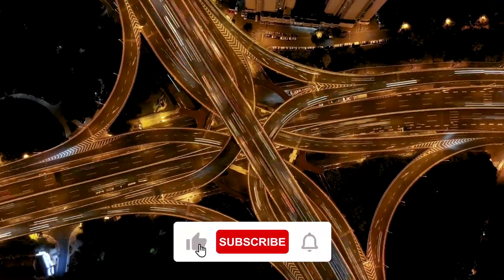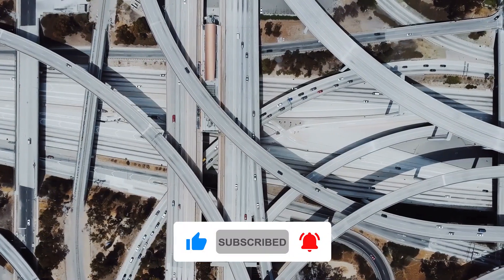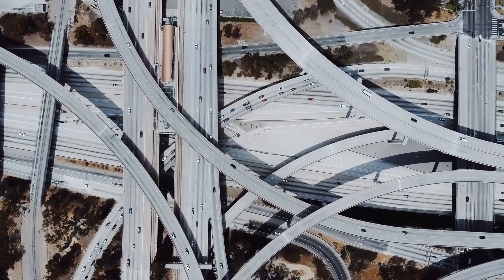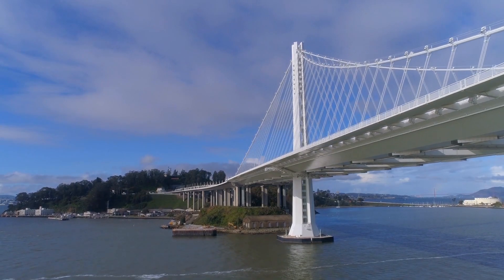What was your favorite bridge construction technology? Let us know in the comments section below. And if you want to see more about similar projects, you can watch our video 'This incredible bridge construction technology is from the future.' Thanks for watching. Don't forget to like and subscribe, and I'll see you in the next one.